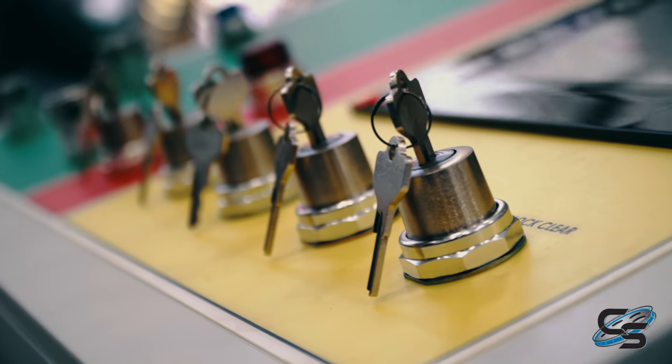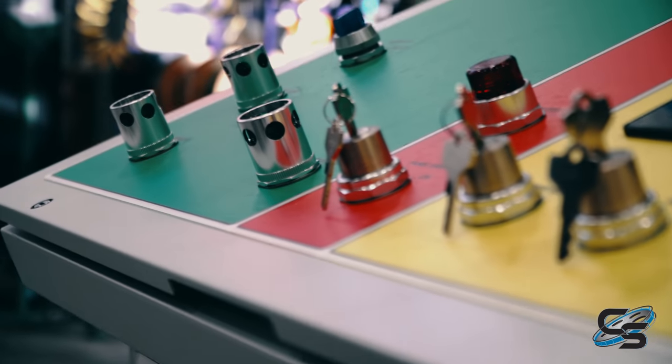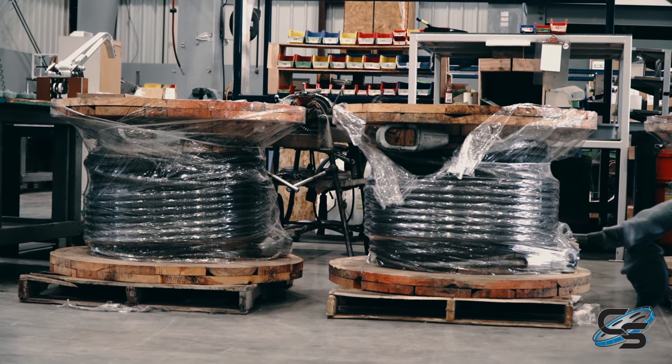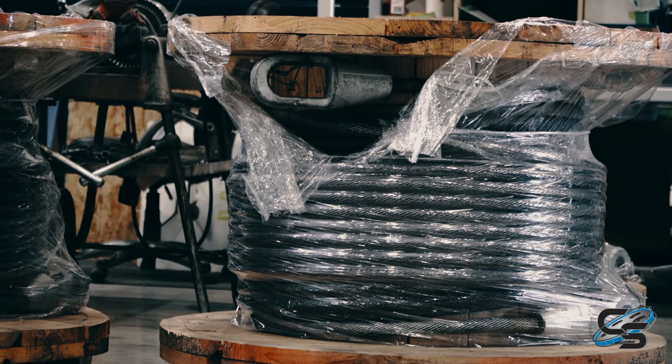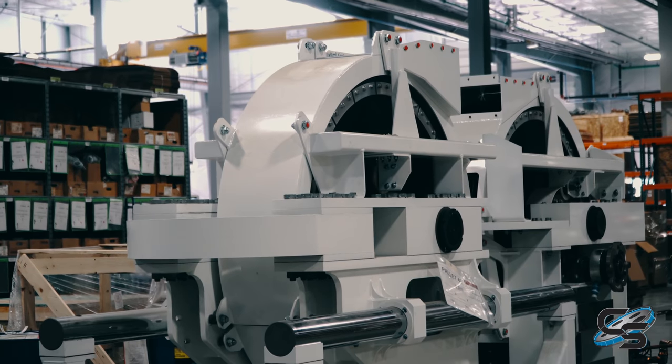We assemble the electrical panels here — the main control panels, the MOCs, the ROCs. Over there is a traditional 40 free spin control panel. Those spools are cable for air launches — that's what we utilize and send out to the parks with the air launch coasters. That's what goes at the end of the air launches.